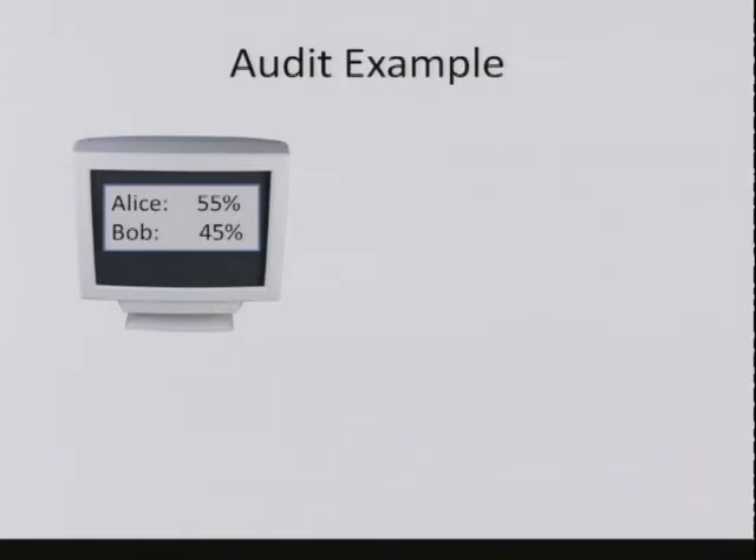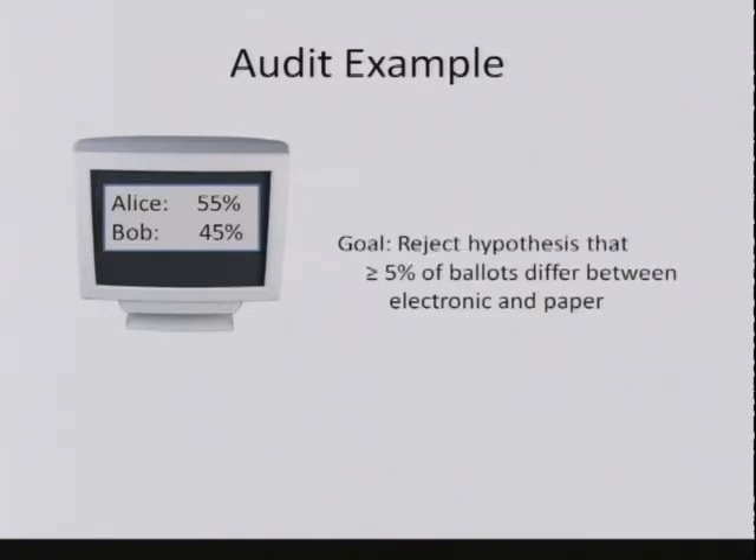Here we have a hypothetical election where the electronic tally says Alice got 55% of the votes and Bob got 45%. What we want to do is reject by statistical evidence the hypothesis that more than 5% of the ballots differ between the electronic and paper counts. If more than 5% differ—say 6%—it might be that Bob has 51% of the paper ballots and Alice has 49%, which is what we want to avoid. But if we can reject the hypothesis that 5% or more are different, then we know a full paper count would establish that Alice was the real winner.